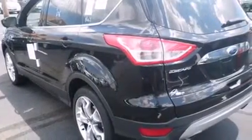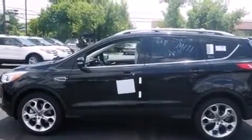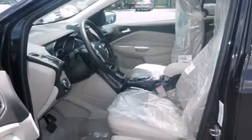Memory settings for the seat positions let you recall your favorite alignments with the push of one button. Air conditioning with automatic climate control, cruise control, full power accessories, and heated seats can warm you up in seconds, keeping you and your passengers comfortable the whole trip.